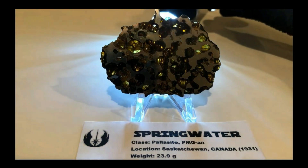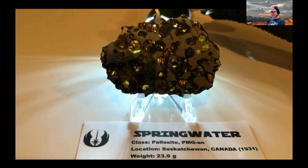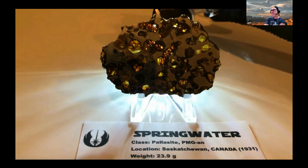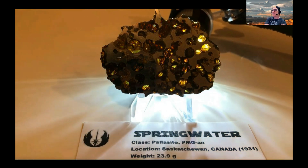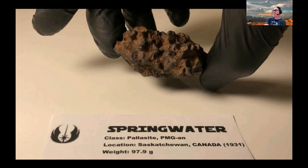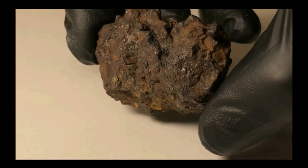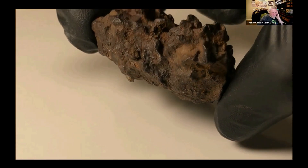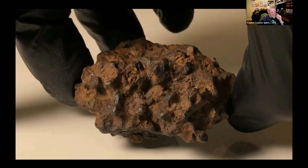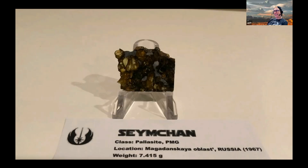This is one of the Spring Water pieces I bought in October from the meteorite sale. Spring Water holds a special part in my heart because it's from Canada — it's also Canada's first and only pallasite. This piece is cool because you can see what a pallasite looks like before we cut it into its pretty slices. They're not readily available.